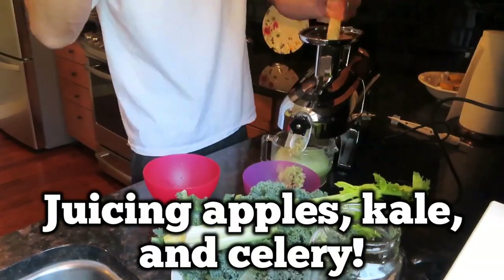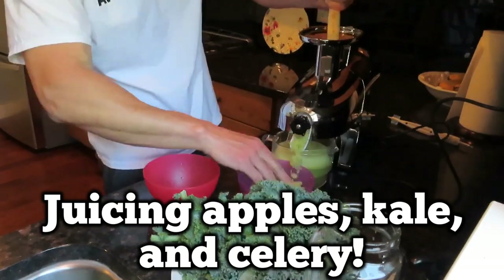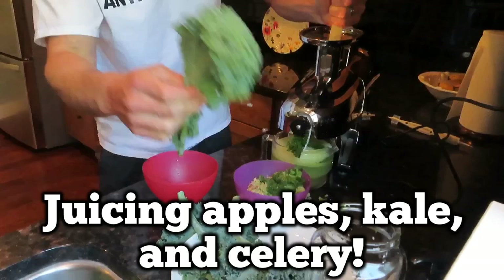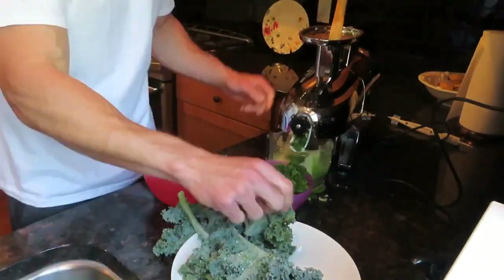I started off at 11:30 a.m. with this green juice. I used celery, apples, and kale and made about a liter of green juice. I did a workout at 9 a.m. that morning — I swam a whole bunch of laps at the swimming pool.